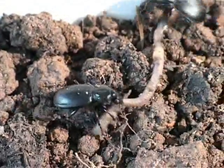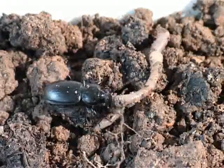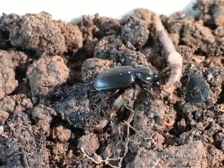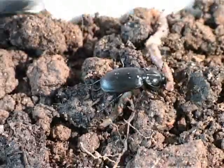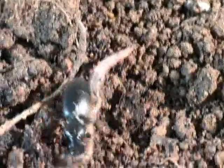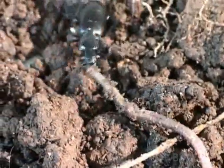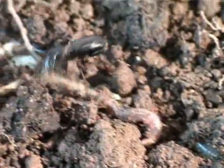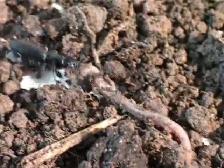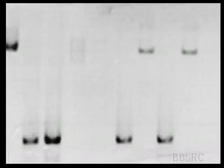Finding four species where previously we thought there was only one has enormous implications. We want to know whether these different earthworms have different ecologies — they may live at different depths in the soil, for instance. These beetles run around on the surface, so they'll only encounter earthworms that come near the surface, meaning they may be feeding on some of these cryptic species more than others.